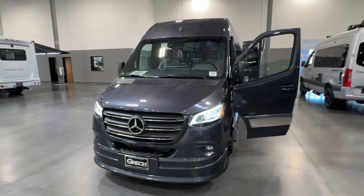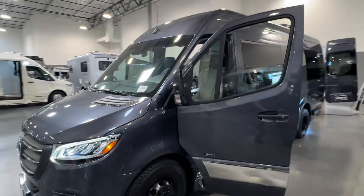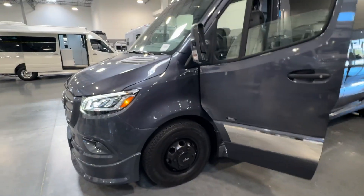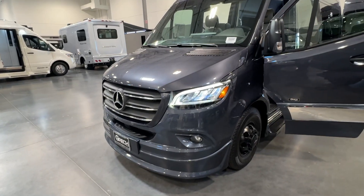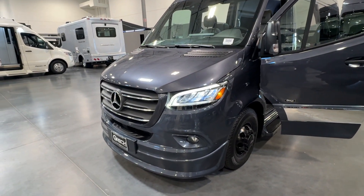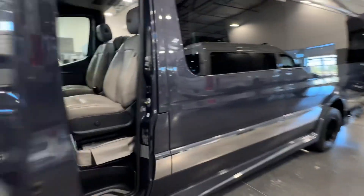Good morning. This is a quick video, as per your request, of the interior — specifically the driver and passenger seating area. This is, of course, on the top-level trim chassis from Mercedes-Benz with the LED headlights, the full safety assistance package, parking sensors, fog lamps, and larger touchscreen navigation.